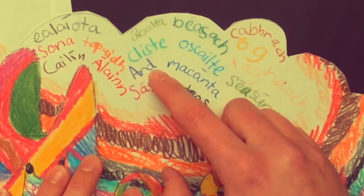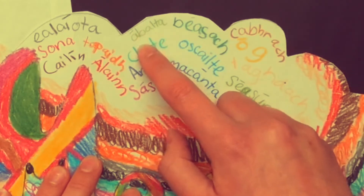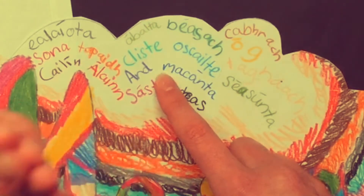I haven't finished. Abilta — able. Basic — polite. Uskilta — open. Makanta — honest.